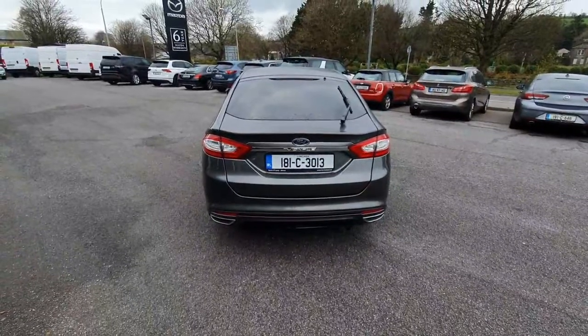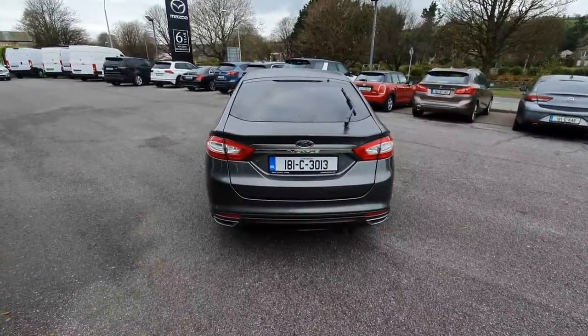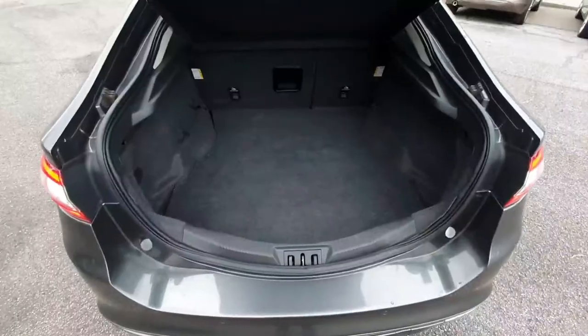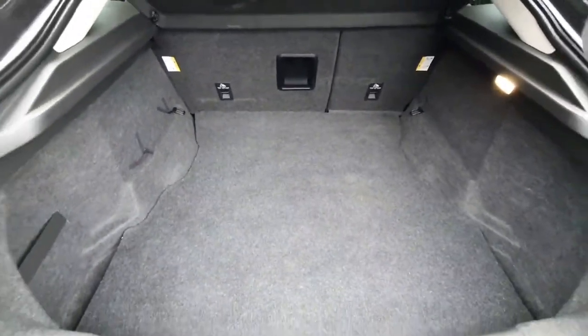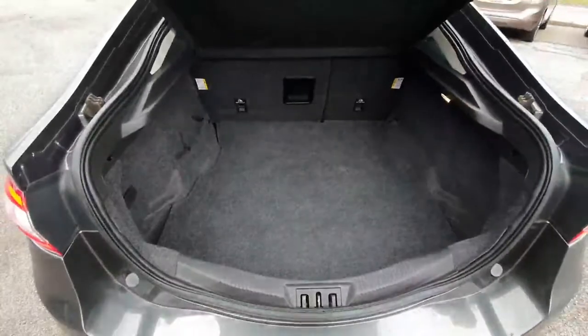This car comes in with reversing camera and reversing sensors. The boot of this car is very long and spacious. We also have a 60-40 fold down split, which allows for very easy accessibility.